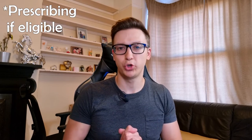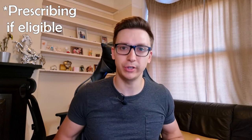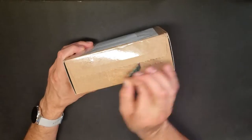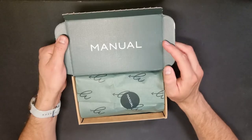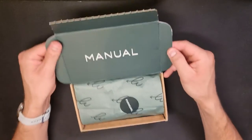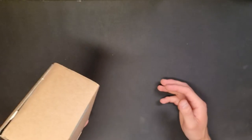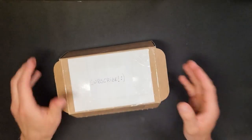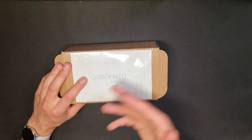Manol sent me their hair loss treatment box with all the products they usually suggest to their customers to treat hair loss and male pattern baldness. Thank you Manol for sending this box. First of all, I like the fact that the box is really discreet — you really don't know what's inside. Some people are self-conscious about what others might think, so keeping it discreet is a great way to handle that.